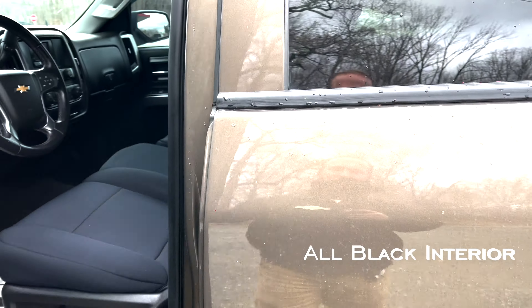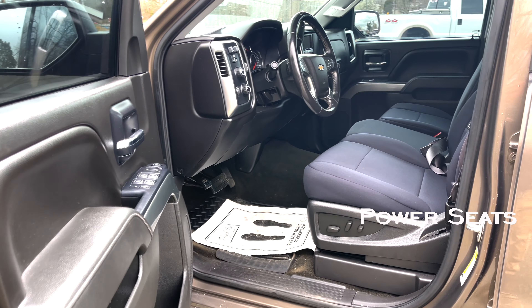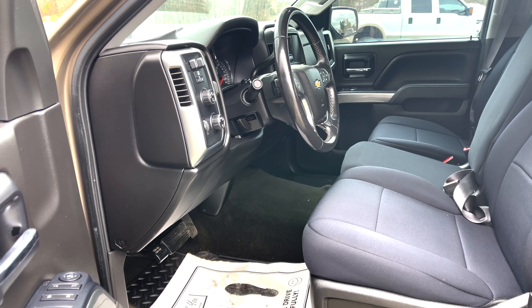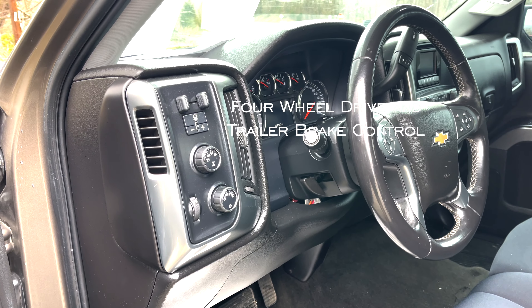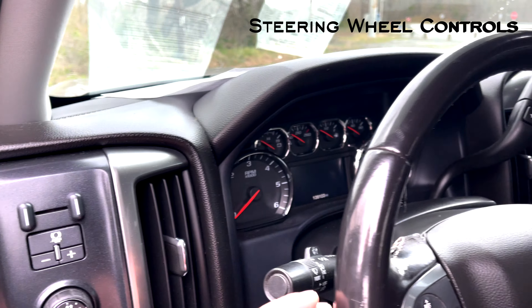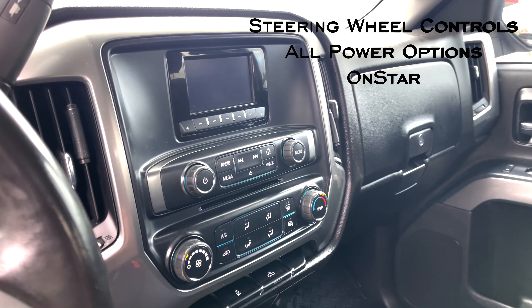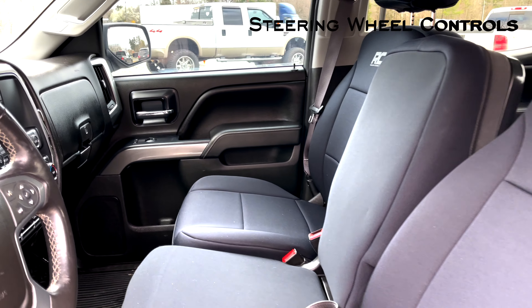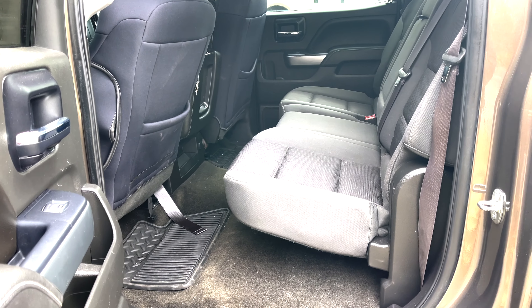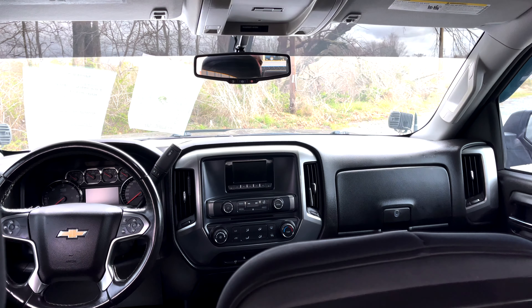Let's check out the inside. All blacked out, power seats, three in the front, three in the back, four wheel drive, trailer brake controls on the steering wheel, all the power options, remote start. This truck is super clean and super nice — I like this.